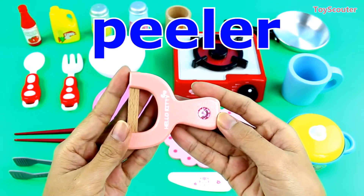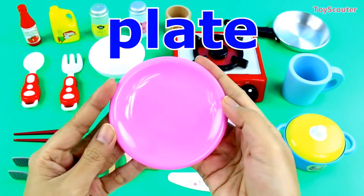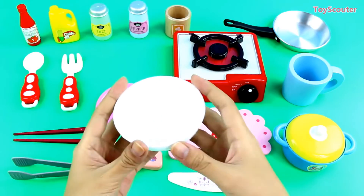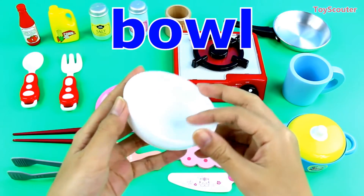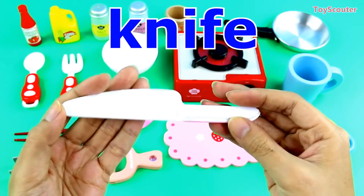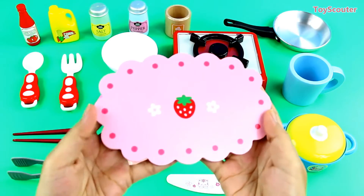Tongues. Peeler. Plate. Bowl. Knife. Chopping board.